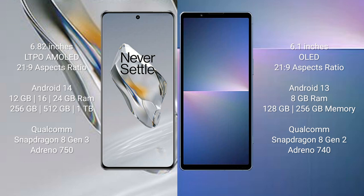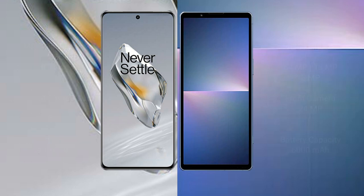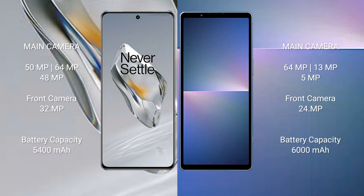The Sony Xperia 5 Mark V comes with 8GB RAM and 128GB or 256GB internal storage, powered by the Qualcomm Snapdragon 8 Gen 2 processor with an Adreno 740 GPU. The OnePlus 12 features a triple rear camera setup with 50MP, 64MP, and 48MP lenses.